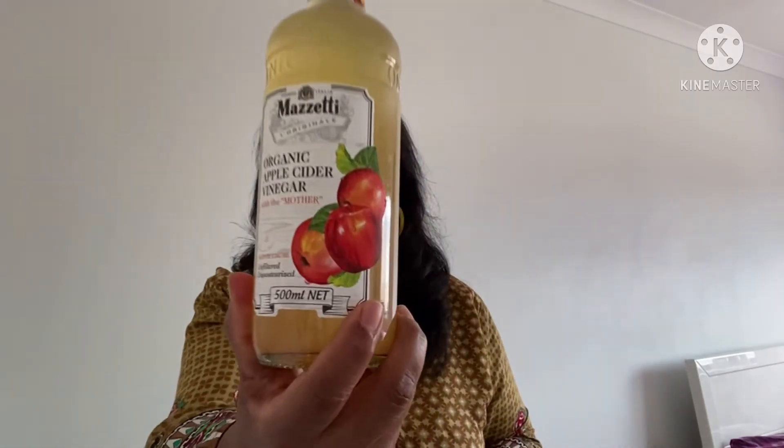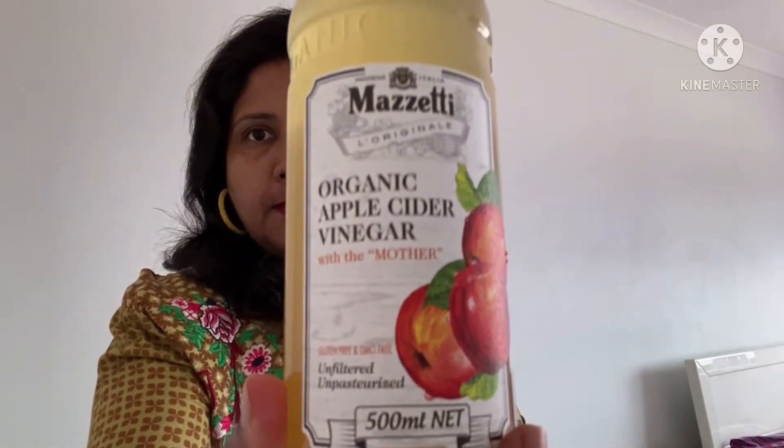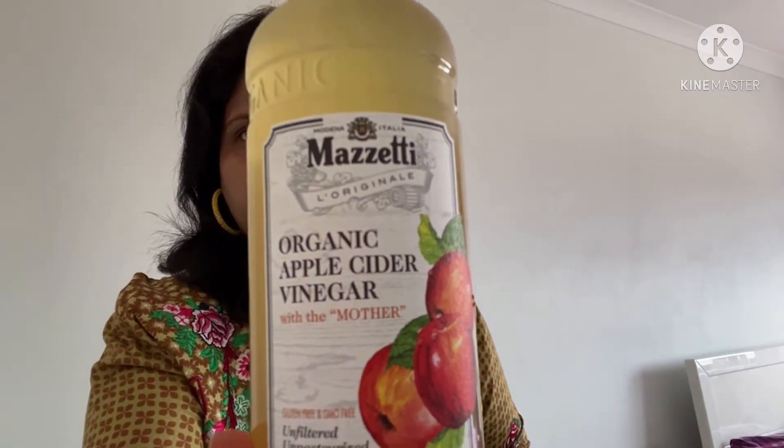So guys, if you have a problem with itchiness or dandruff — this kind of problem — don't worry. Just take this one natural ingredient, which is called apple cider vinegar with mother. Apple cider vinegar with mother — you can take this.